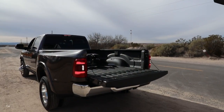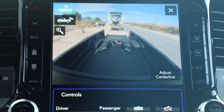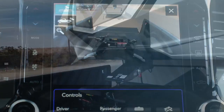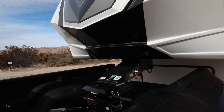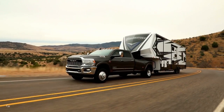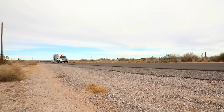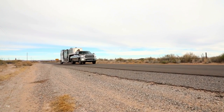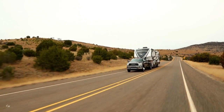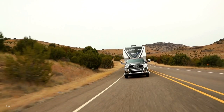Our backup camera has a zoom feature that allows you to zoom right in when trying to hook up a trailer by yourself — back up to the truck, hook up the trailer with ease, and be on your way. With the integrated gooseneck hitches and fifth wheel hitches we offer, you're confident that what you're hooking your trailer up to is capable of delivering what you're asking it to do.